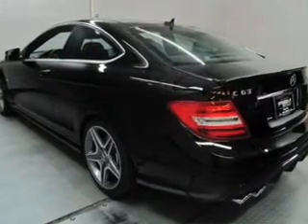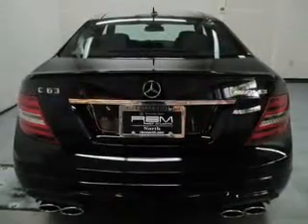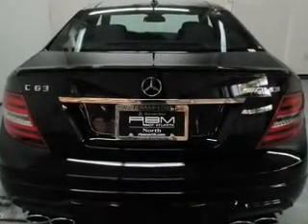Front ventilated disc brakes, curtain head airbags, passenger airbag, side airbag. Call today to schedule a test drive.